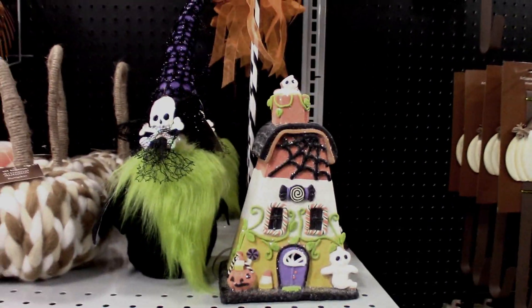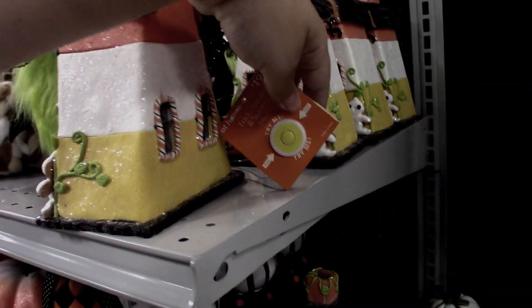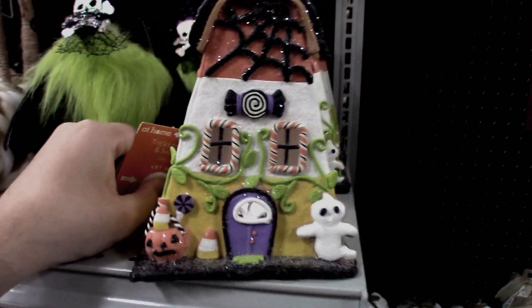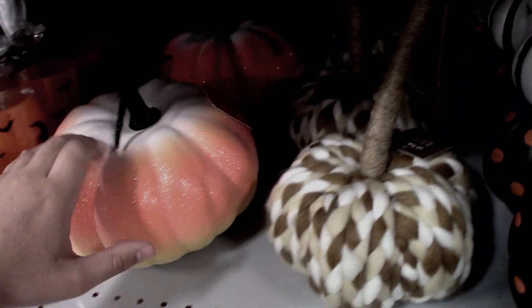I got a new little gingerbread house — this one's candy corn, $19.99. I think these gingerbread houses are really highly priced; they definitely need to bring down the prices on those. There's also a big candy corn pumpkin.